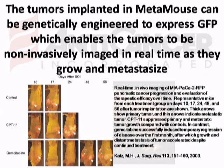The tumors implanted in Metamouse can be genetically engineered to express green fluorescent protein (GFP), which enables the tumor to be noninvasively imaged in real time as they grow and metastasize.